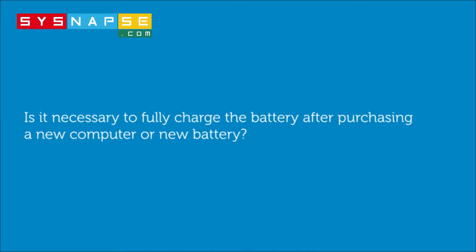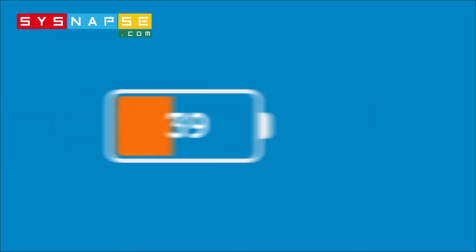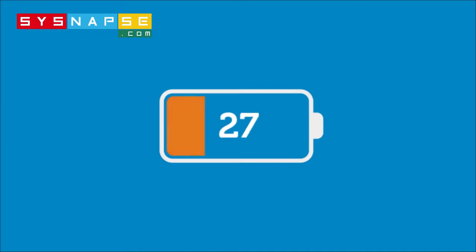Is it necessary to fully charge the battery after purchasing a new computer or new battery? No, it's not. However, we recommend charging your battery to 100% whenever possible.